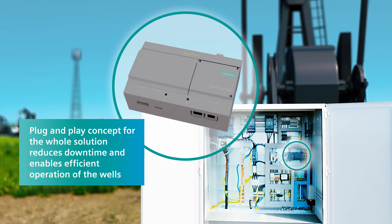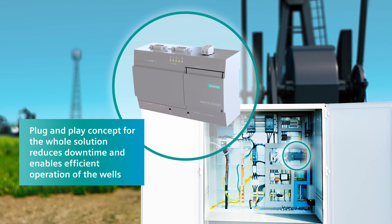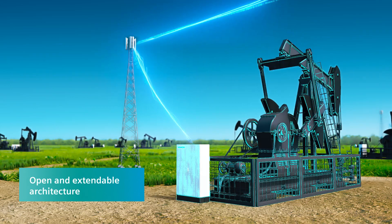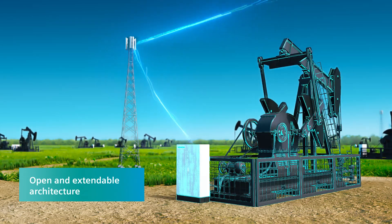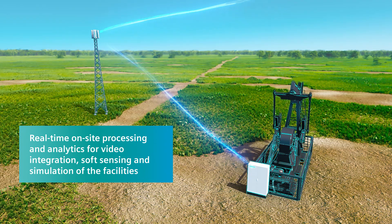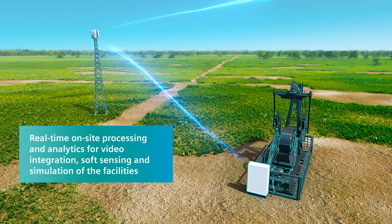The plug-and-play concept for well automation can be commissioned within hours, thus reducing downtime and enabling the efficient operations of your wells. With an open architecture that can connect nearly every type of sensor and analyze the related data, real-time processing enables advanced features like video processing, soft sensing, simulation of your facilities and advanced KPIs.